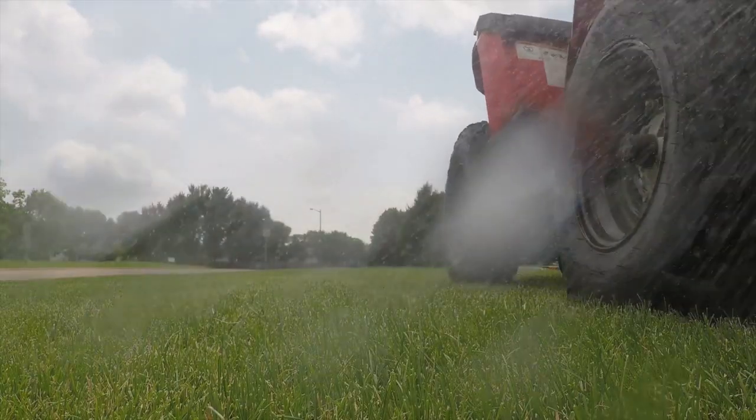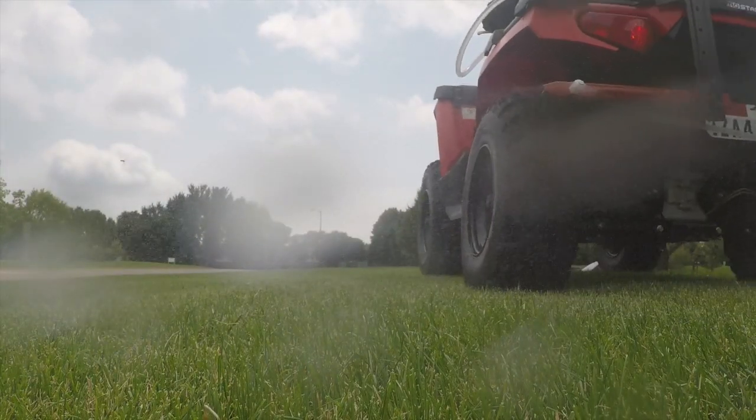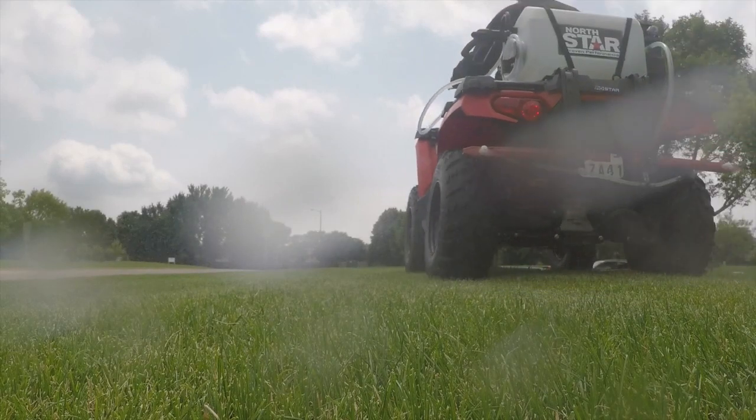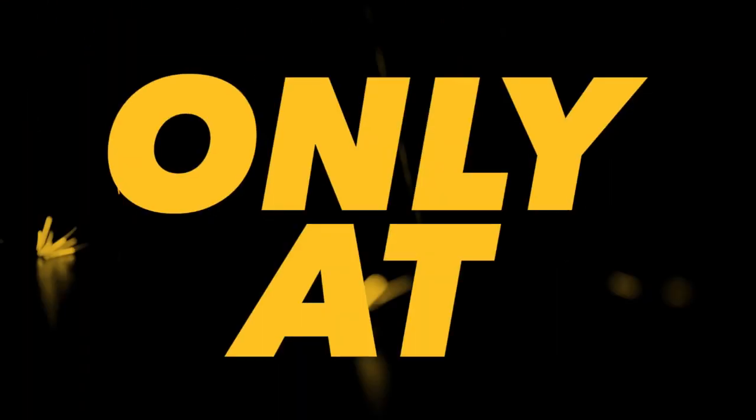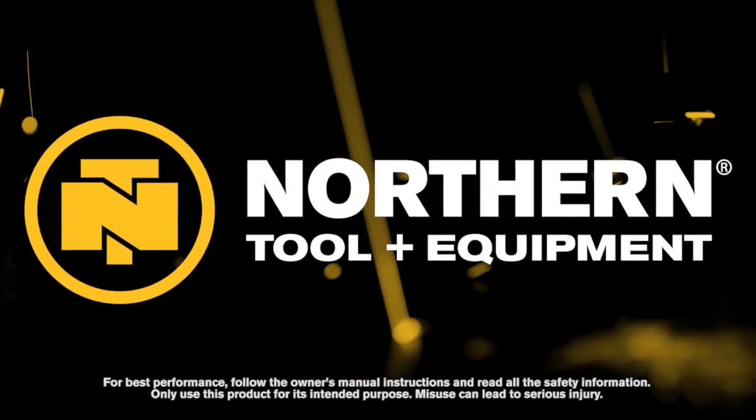Tackle all of your spraying jobs with this broadcast and spot sprayer with 2 Nozzle Boom from Northstar. Only at Northern Tool.